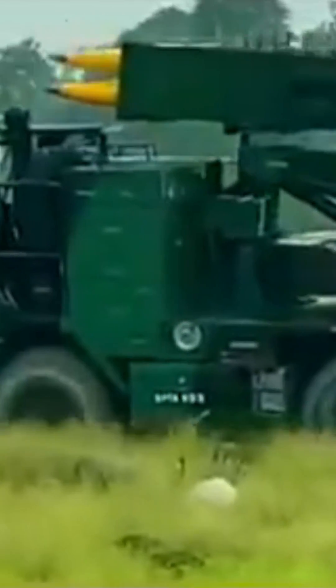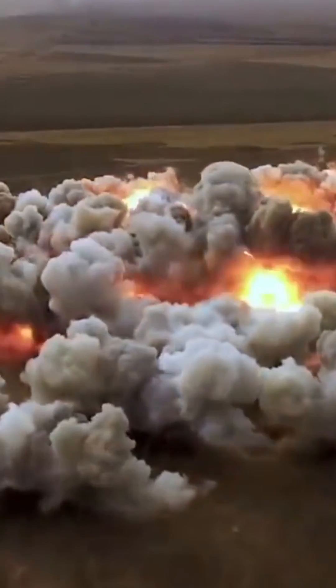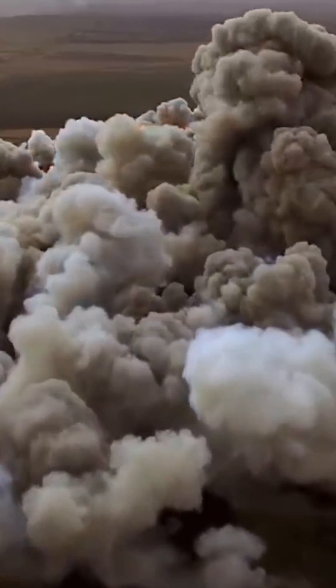A battery of six launchers can fire a salvo of 72 free-flight rockets in 44 seconds. Over 7.2 tons of payload in the form of lethal warheads can be delivered by the system, which can effectively neutralize a target area of one square kilometer.